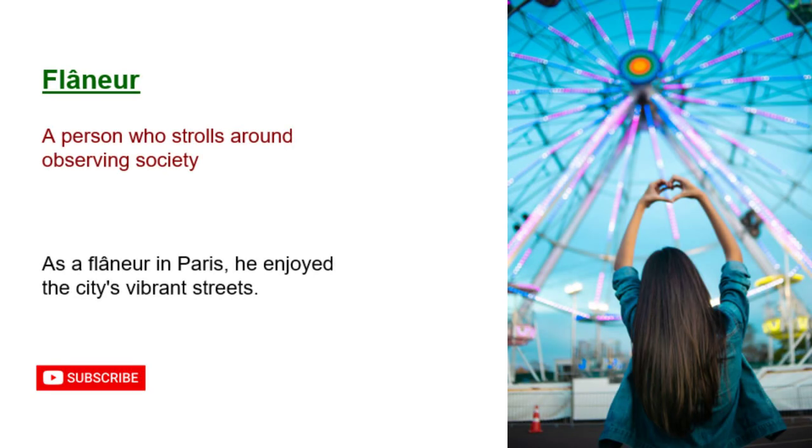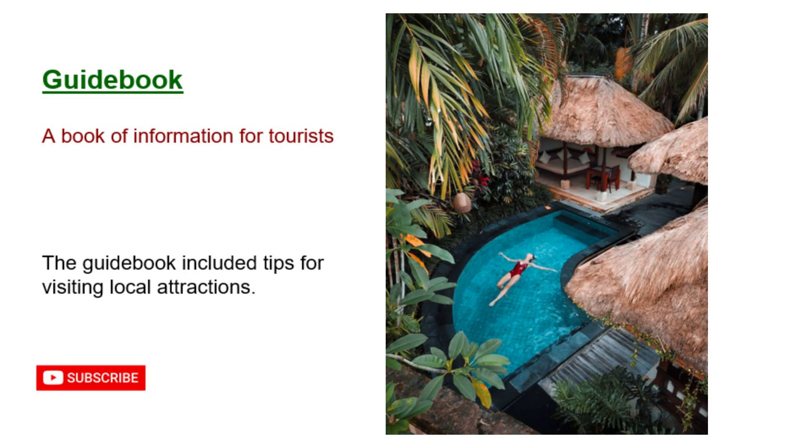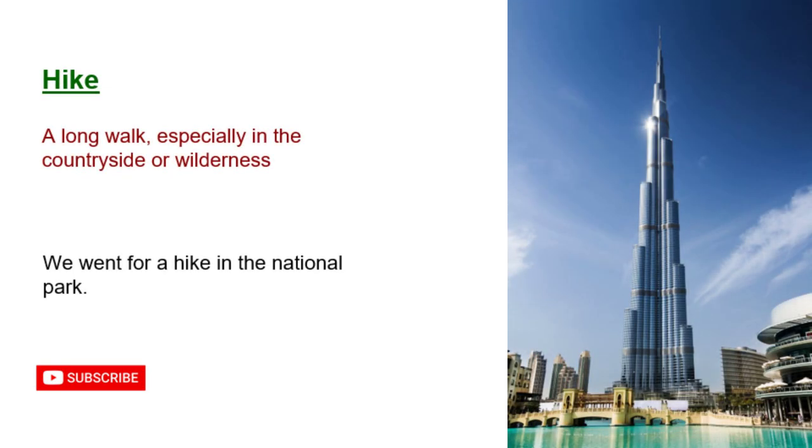Flaneur: a person who strolls around observing society. As a flaneur in Paris, he enjoyed the city's vibrant streets. Guidebook: a book of information for tourists. The guidebook included tips for visiting local attractions. Hike: a long walk, especially in the countryside or wilderness. We went for a hike in the national park.